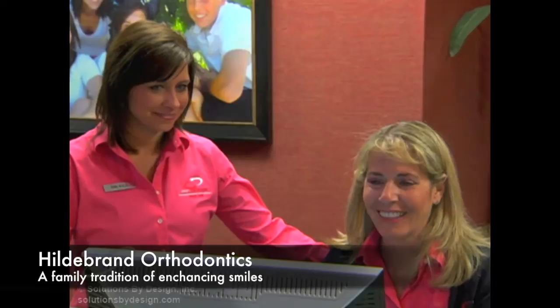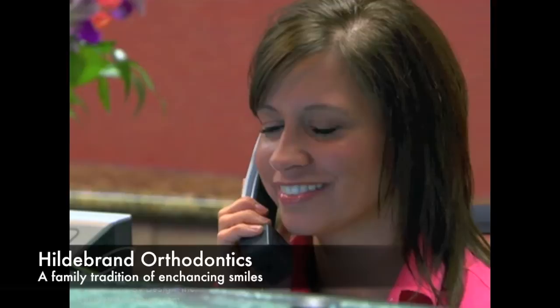Always schedule your next appointment before leaving the office. Waiting one to two weeks after an appointment before scheduling your next office visit complicates the scheduling process, since appointments are programmed four to eight weeks in advance. Postponing appointments is a common contributor to overtime treatment.